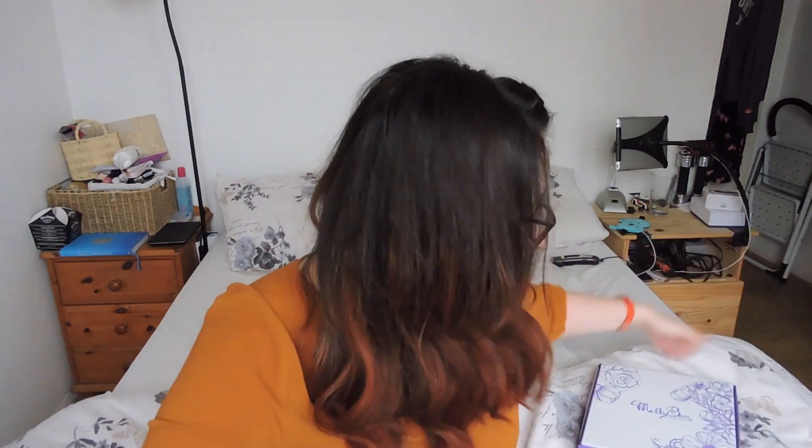Hi guys, it's Amelia. So today is really awesome — let's get back to the video. Today is really awesome; I've been very fortunate to be able to test out a new subscription box, and it is Meltybox.